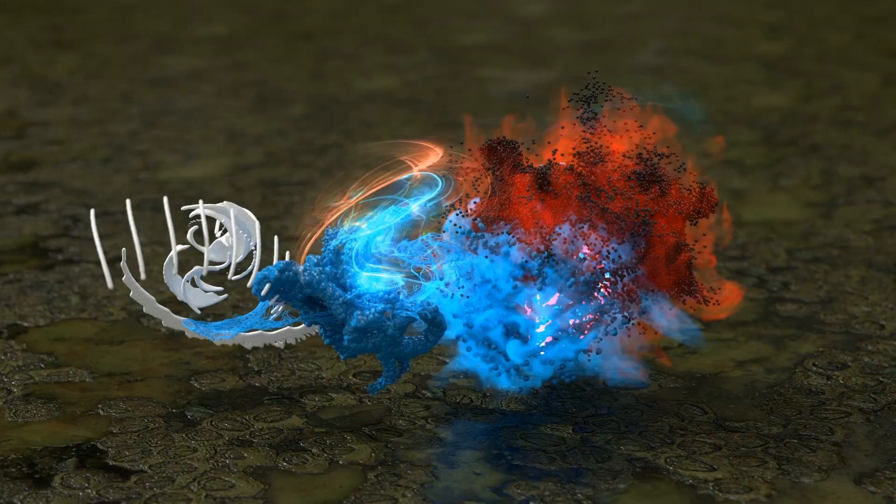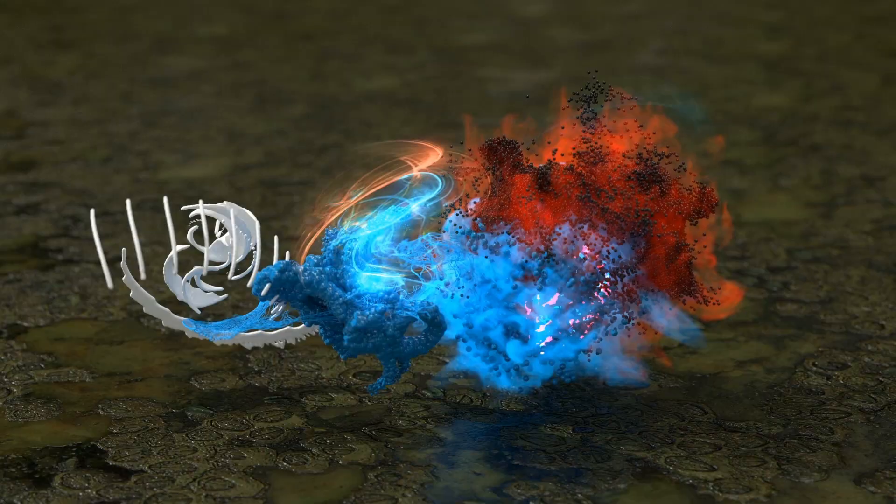Wow, that was some amazing artwork! If you want us to feature your artwork and your journey, go ahead and share it at hashtag StudioShare and follow us at NVIDIA Creators to see what else we have in store for you.